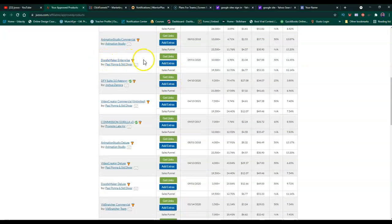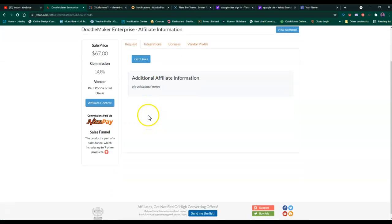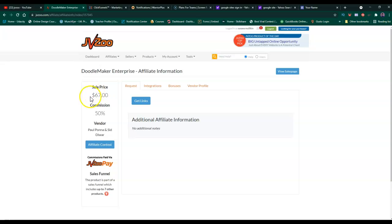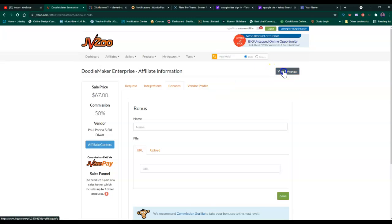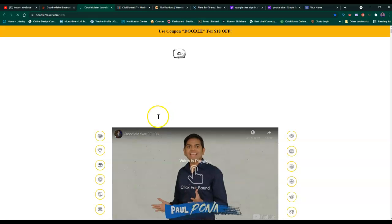If you click on the link it will take you to what is called the sales page - that's where all the information is located. This product sells for $67 and you get a 50% commission. Sometimes in JVZoo there are also affiliate contests where, if you're approved for the product, you can also get additional bonuses.